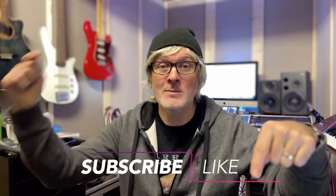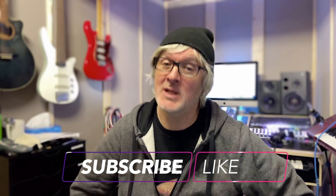Hi, welcome to Sonic Vision Studio. My name's Sam and today we're going to take a quick tour of the studio. But before that, don't forget to like, subscribe, ask questions, leave comments.